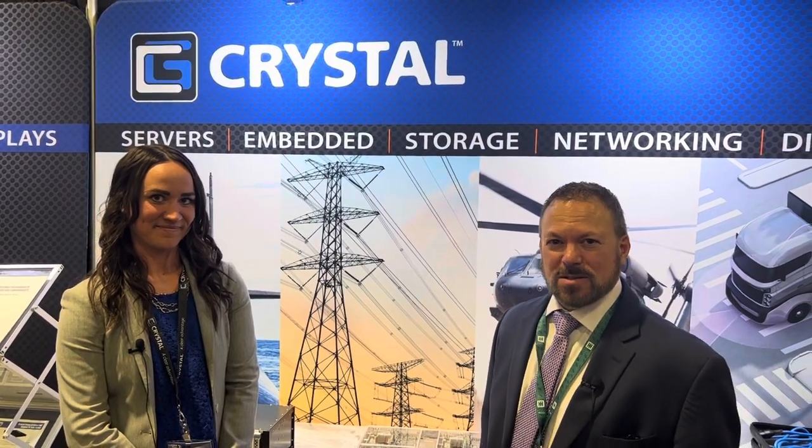Hi, Tom Varsie, Military Embedded Systems here at CRSpace 2022. I'm at the Crystal Group booth with Teddy. How are you, Teddy? I'm doing well. How are you, Tom? I'm doing great. So Teddy today is going to tell us about one of Crystal Group's newest products.